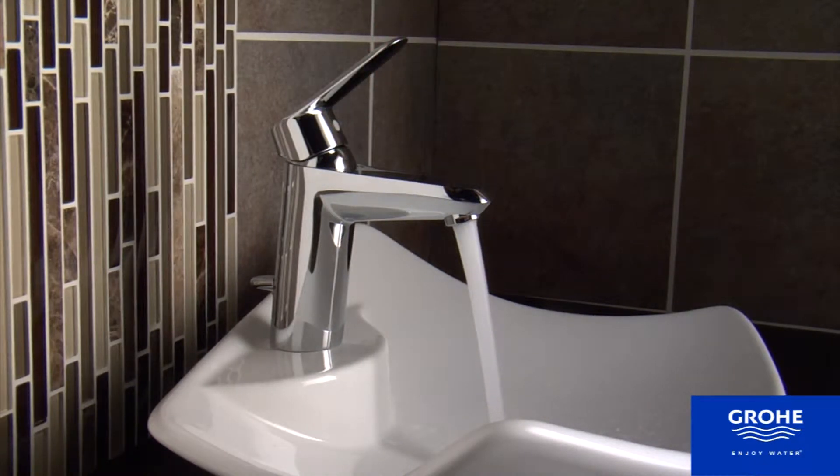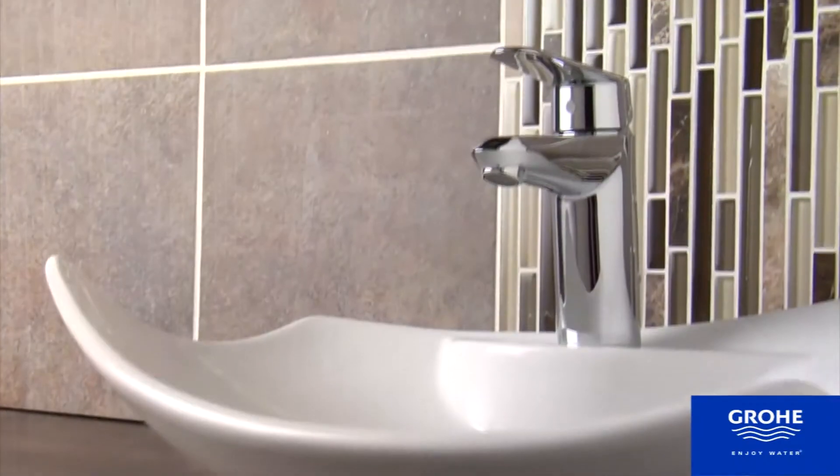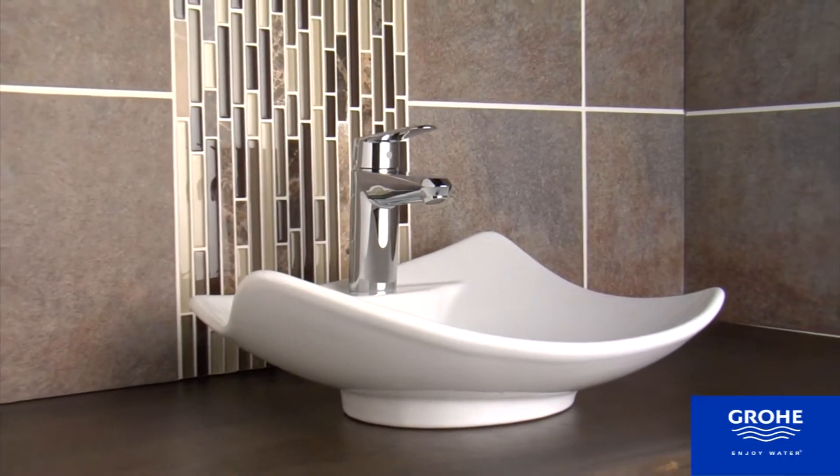Striking beauty comes in its forward-leaning body with perfectly chamfered edges. Functionality is front and center with smooth Grohe SilkMove ceramic disc water flow technology and brilliant Grohe Starlight Chrome finish.